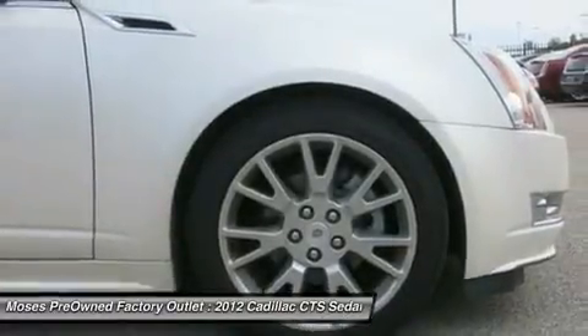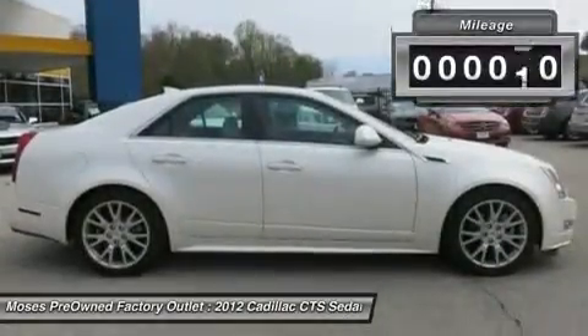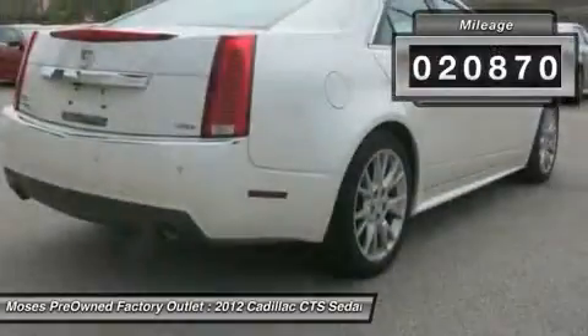it features automatic transmission and an exterior color of white diamond tricoat. Call us and be the first to open the car door today.